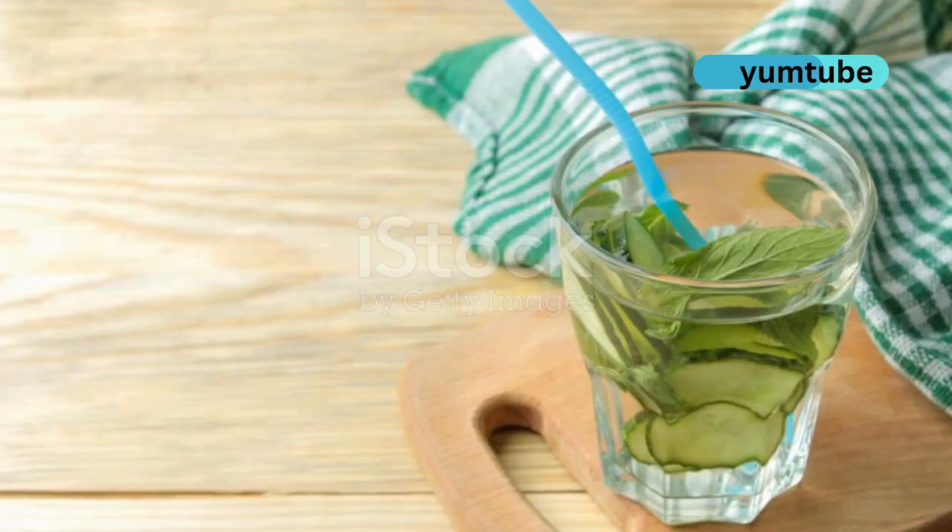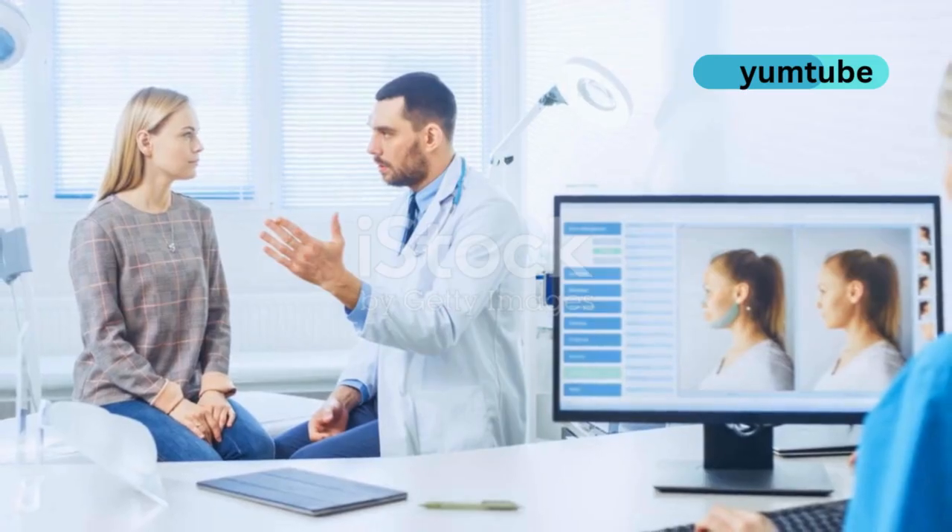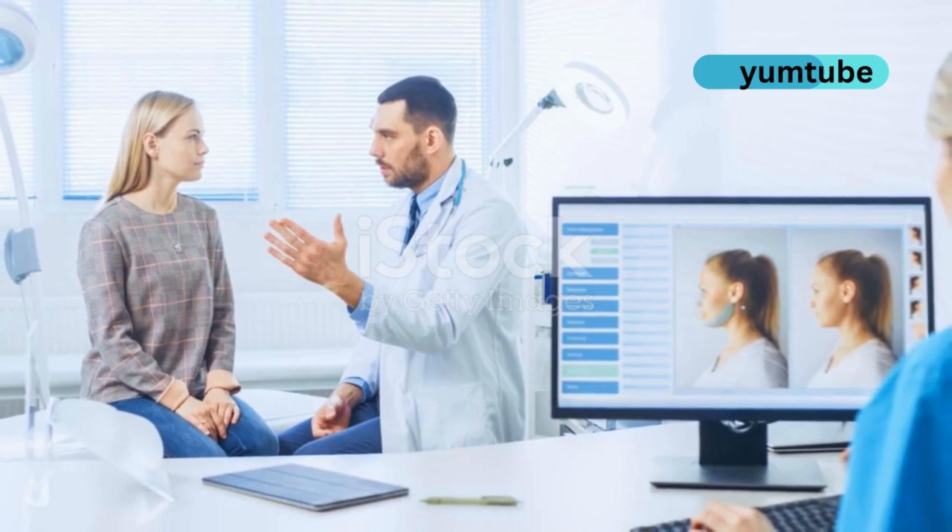Remember, balance is key. Combine these superfoods with proper hydration and a healthy diet, and consult a dermatologist for persistent acne issues.